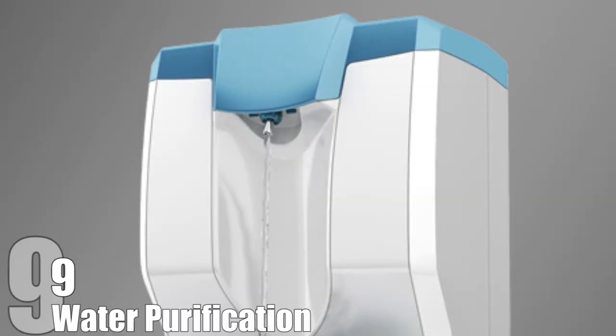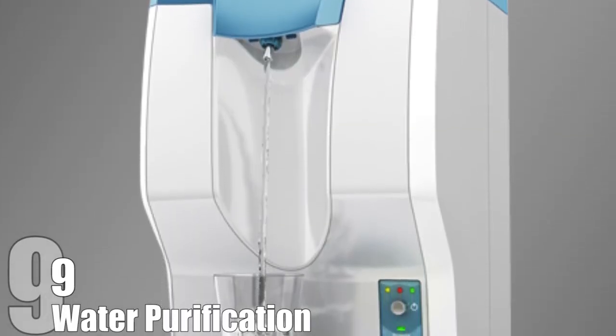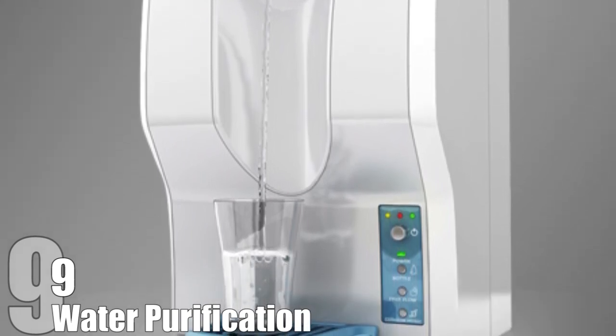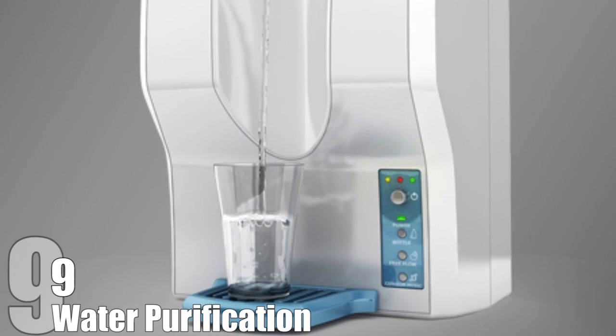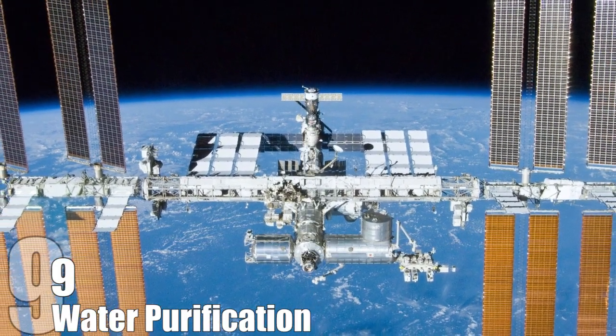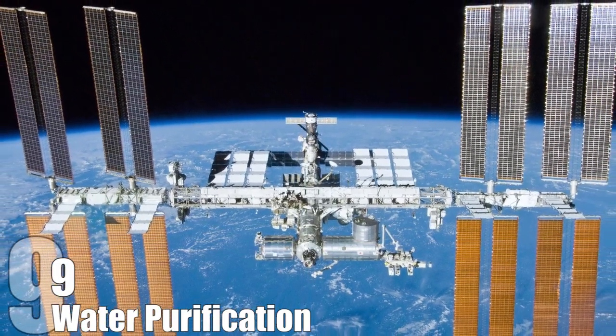Water Purification. More and more people these days have water purifiers in their kitchens, and they may be necessary depending on where you live. If you happen to live in the International Space Station, water purification is imperative. Previously, it could cost up to $60 million just to get water out to the International Space Station, but seeing as water is a necessity for life, it was a cost that had to be endured.